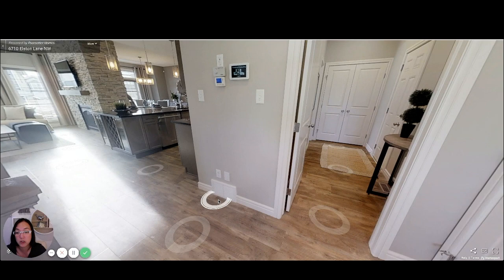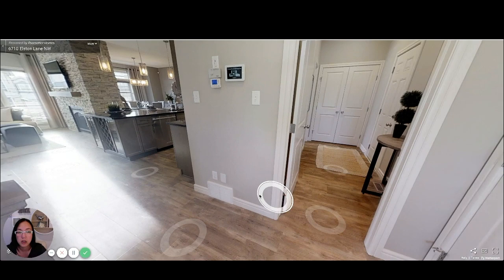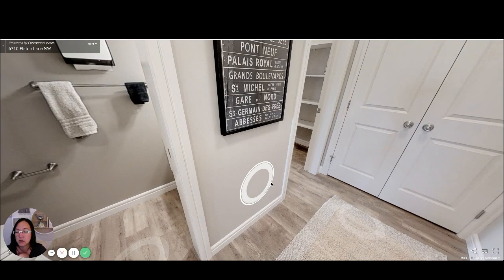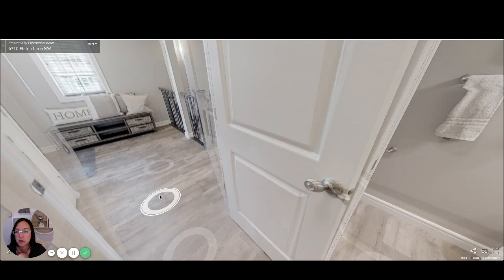They look like engineered hardwood but I just want to double check. Here is the front closet area — this is the garage door and then a closet and then there's a half bath right here. We can see it from here, and then you can see the walk-through pantry. Let's go back out to the front and walk you through.